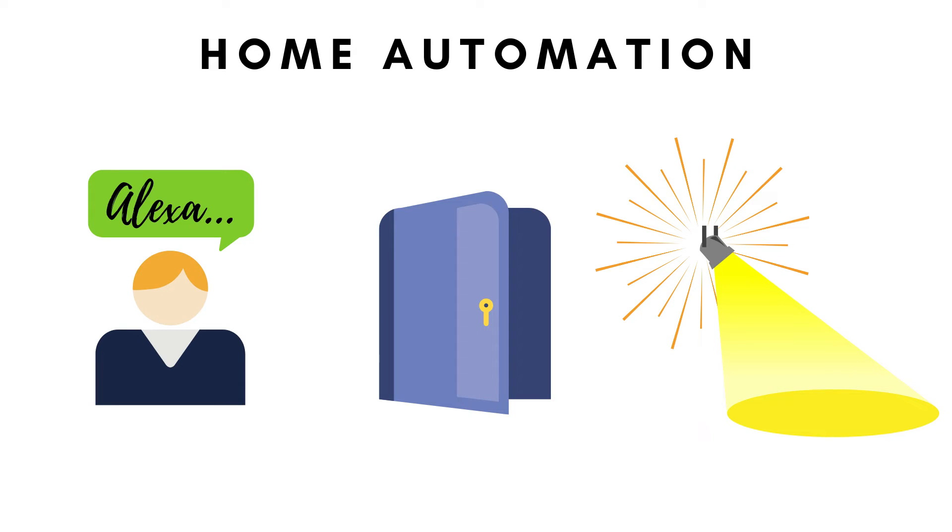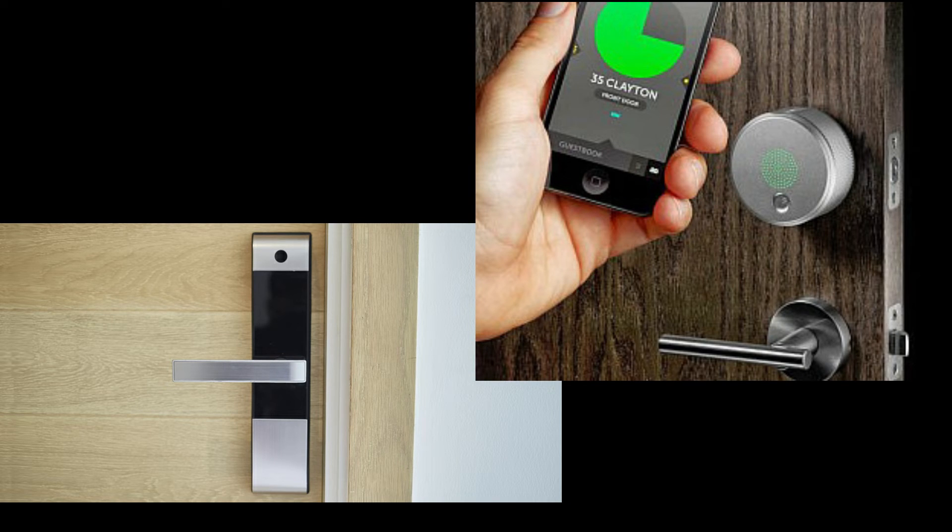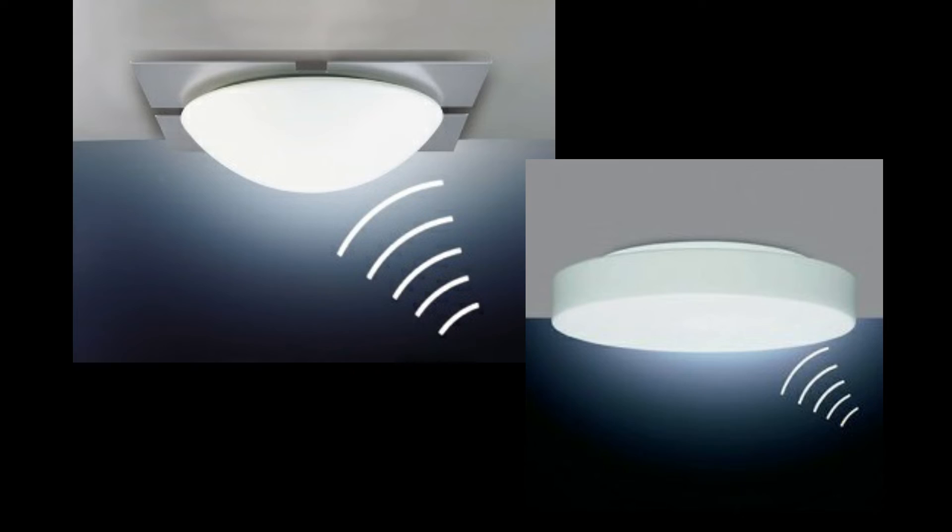Home automation. You can simply use home automation products by using three types of things, such as a voice command system, a keyless door, or even sensor-type lights.